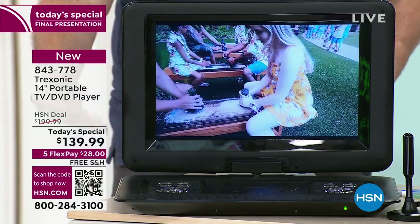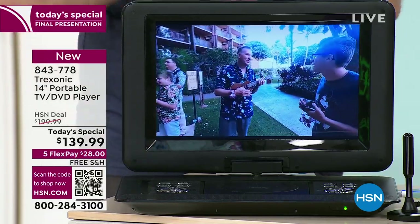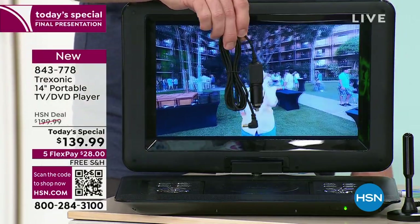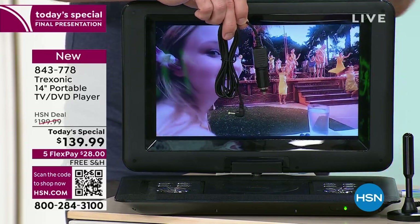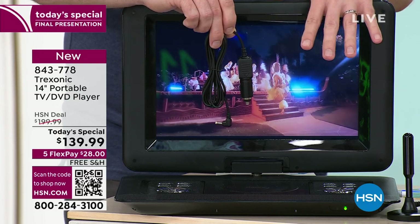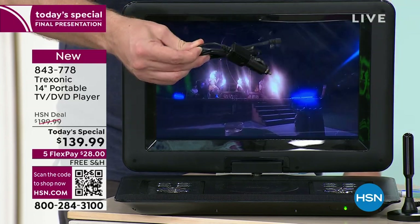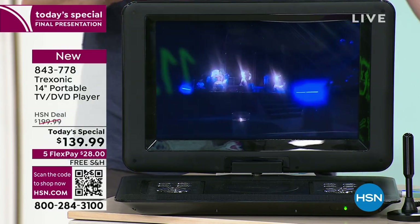Are you going somewhere this summer? You know you have that long road trip? And if you're thinking, well that's only got a three-hour battery and my road trip's going to be longer than that — we're also including a car adapter that normally we have sold as an upsell for $29. This will keep the power going, so in the car, while you're camping, while you're tailgating, you have the option to keep that thing plugged in so your kids will never be bored.